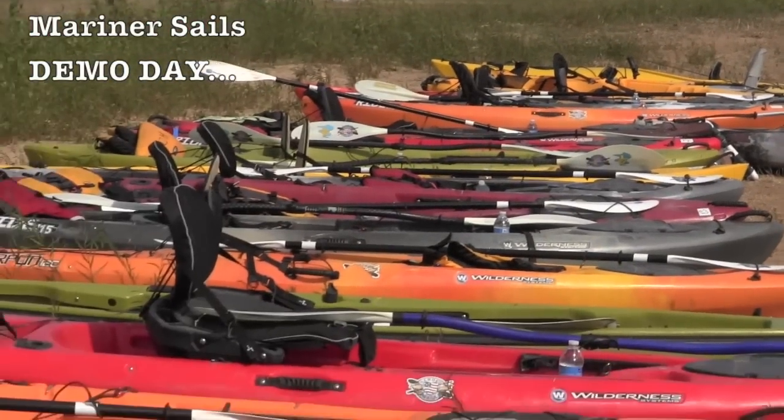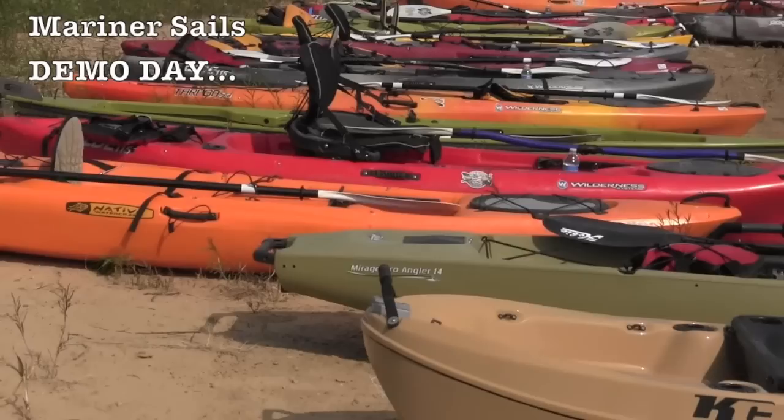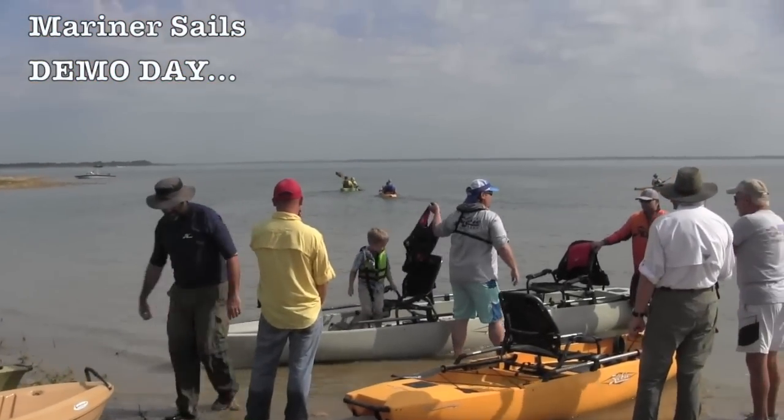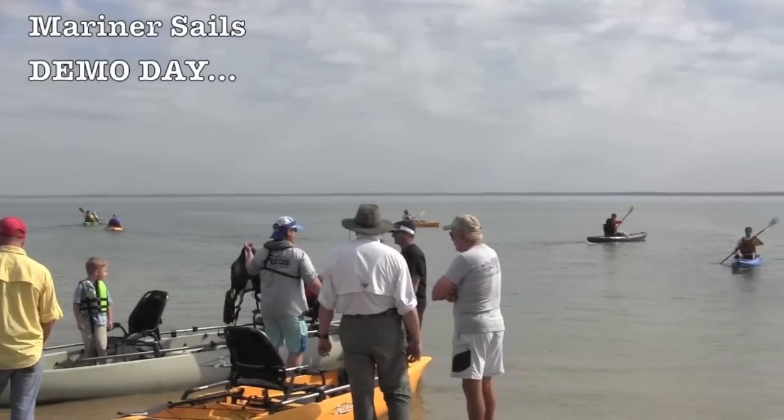Big demo day going on — about two or three times a year we try to put together a really good opportunity to try just about anything we want. We've got manufacturers like Hobie, Wilderness Systems, and Native Watercraft here. The new Pro Angler 17 Tandem is out here. Oh my gosh, the 2015 Pro Angler 17 Tandem — Monster Barge.